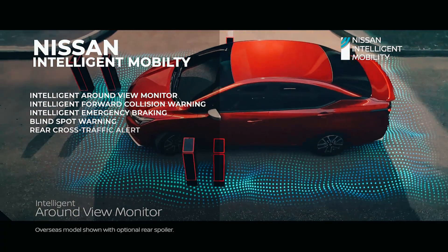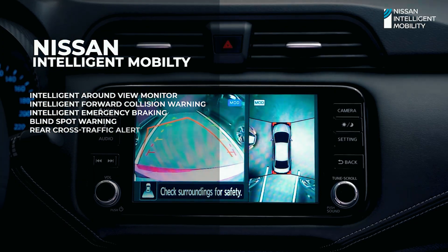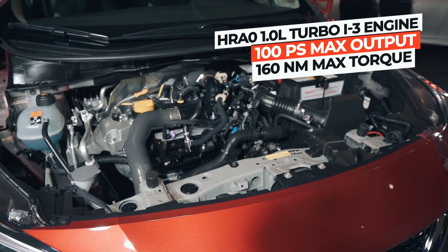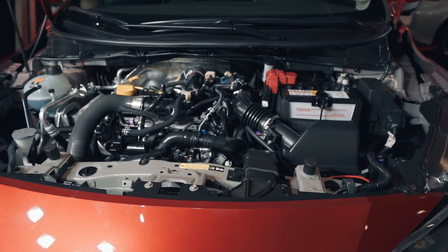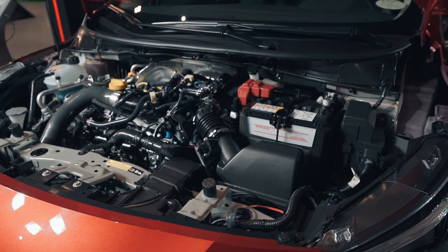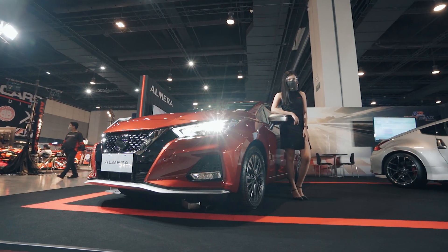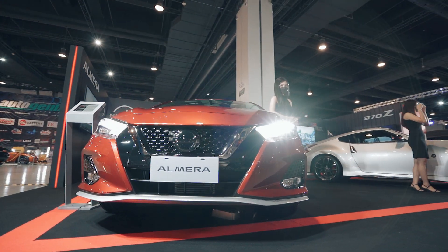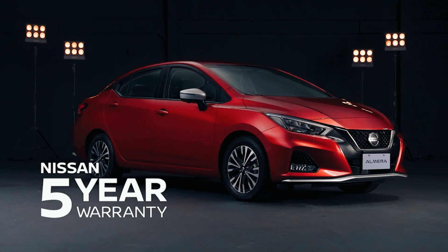There's also the Nissan Intelligent Mobility. The engine doesn't get too taxed because it can hit and maintain about 120–130 kilometers per hour while keeping within 1,900–2,100 RPM. The result is a very high 15.2 kilometers per liter in mixed driving conditions. On top of that, you get a 5-year warranty to give you peace of mind.